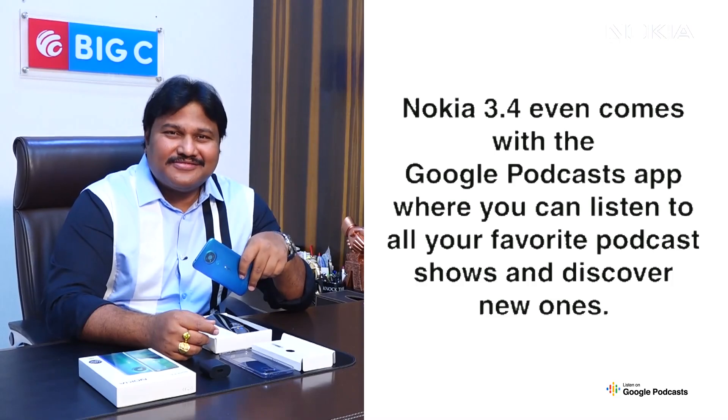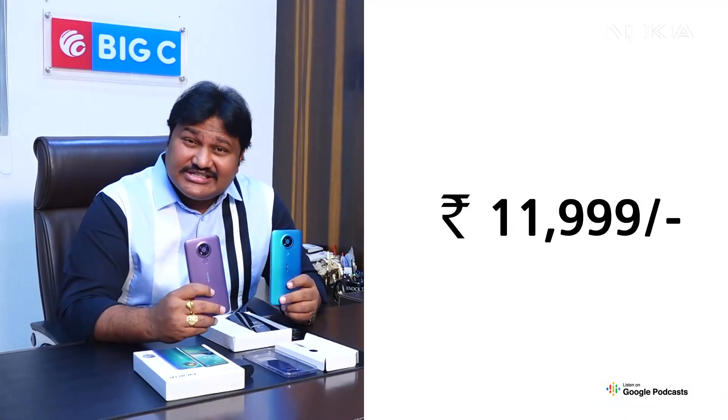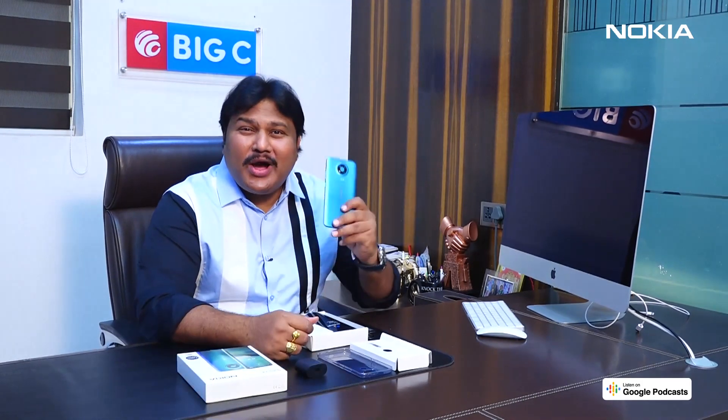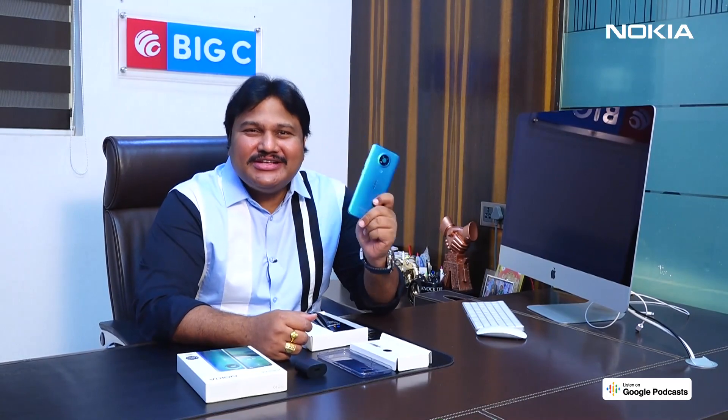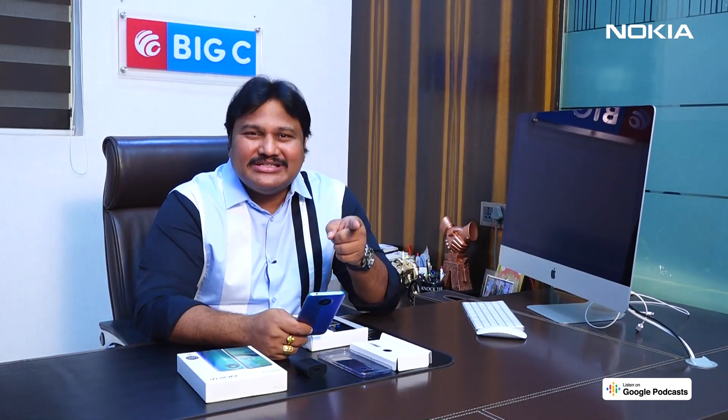The new Nokia 3.4 comes in three lively colors — the Fjord, the Dusk, and Charcoal — at just ₹11,999. There's also a special offer till March 31st: if you buy this phone, you get one year of screen damage protection absolutely free. So why wait? Visit your nearest Big C store in AP, Telangana, or Tamil Nadu and get hands-on with the new Nokia 3.4. See you there at Big C!